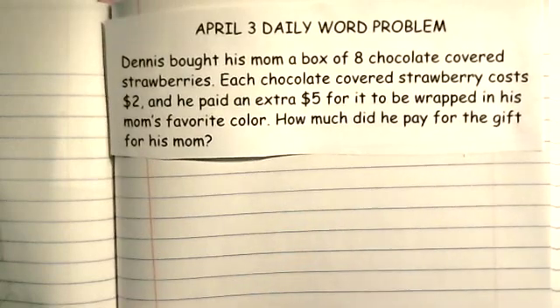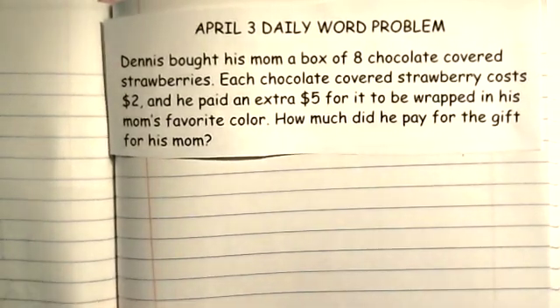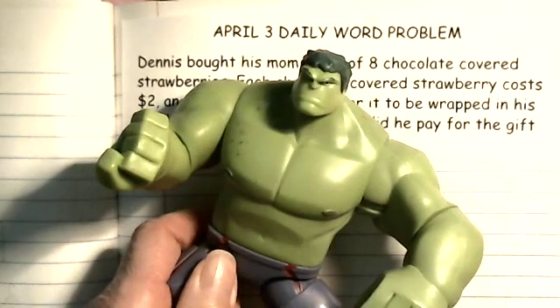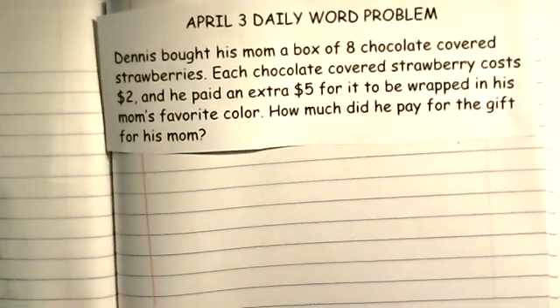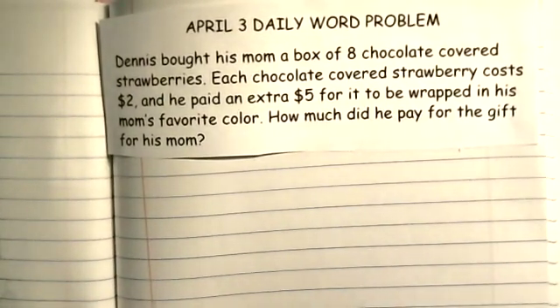Okay, this is our final word problem for the week — it's Friday, yay! I am Hulk, and my head is small like a little piece of broccoli. Hulk wanted to get into this because he knew the word problem was going to be about strawberries, and he likes strawberries.